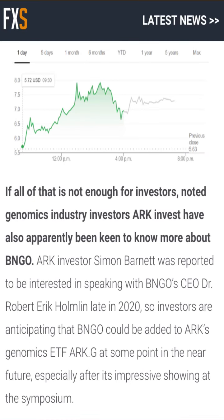Another big piece of news about Bionano Genomics is that they have caught the eye of ARK Invest. ARK Invest is an asset management fund — basically their own ETF — who invest in companies such as Tesla, Roku, and Square. ARK Invest's Simon Bennett was reported to be interested in speaking with BNGO CEO Robert Elhaik late in 2020. Investors are anticipating that BNGO could be added to ARK's Genomics ETF. If that were to happen, I have no idea what it would do to the share price — but it can only mean good things. I expect ARK to drive it well above the current share price.